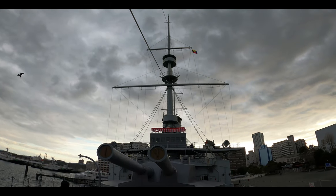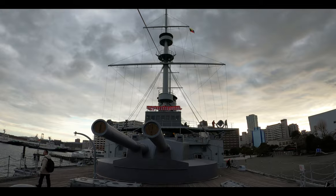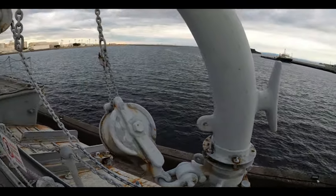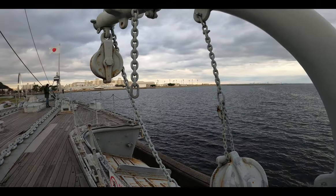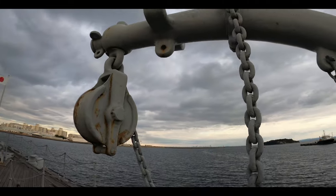These 12-inch guns are a reproduction and were added after the post-war restoration. On September 11th, 1905, a magazine exploded in Sasebo, killing 251 sailors — this was an accident. Fortunately, Mikasa was repaired almost a year later at the Sasebo Naval Arsenal in August of 1906.